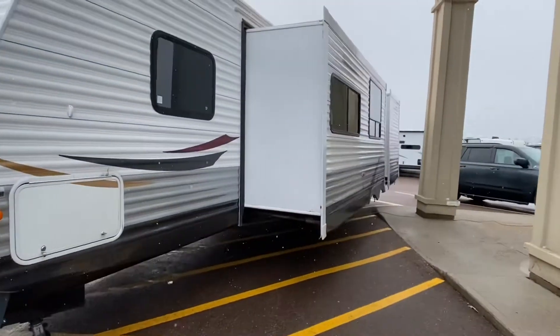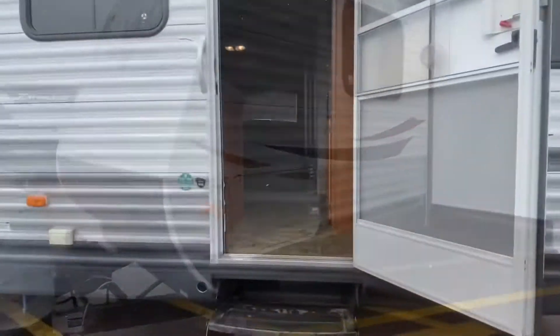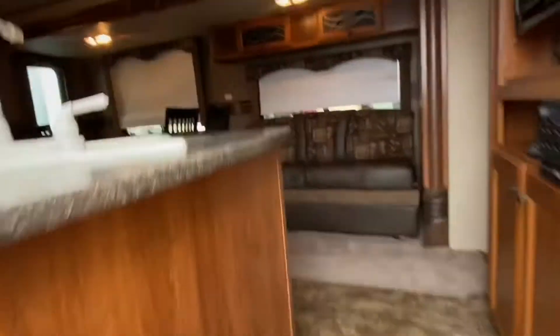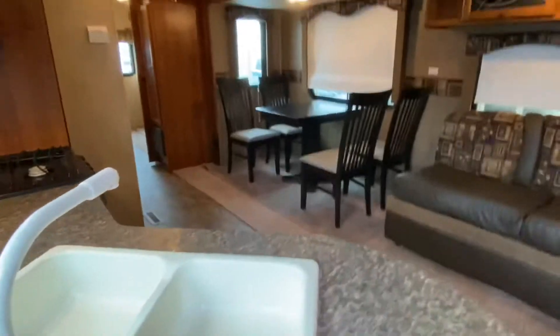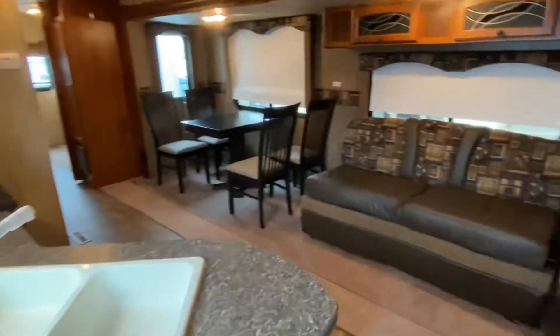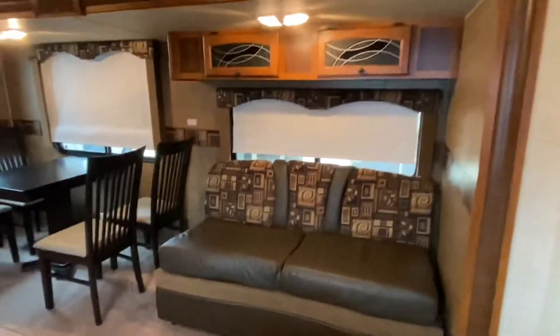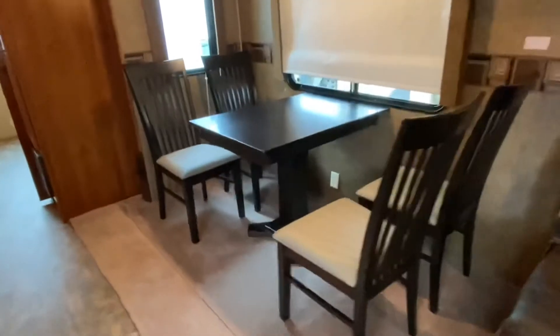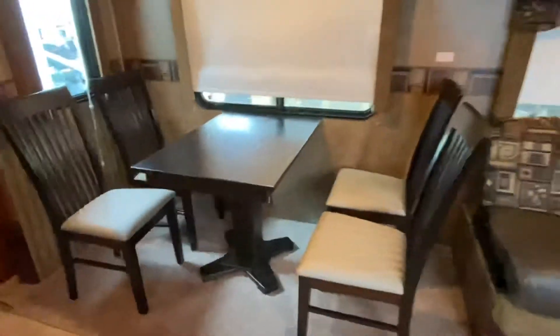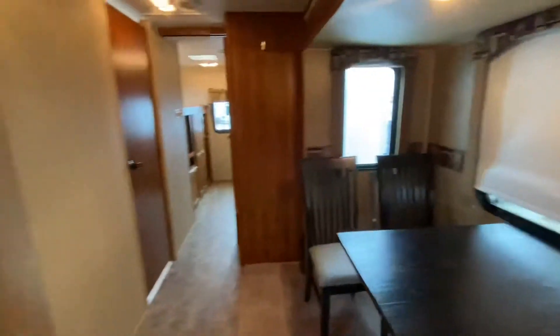Look at those slides — outside looks great! Let's go take a look inside. Walking into the 2013 Trail Runner, that couch does turn into a bed. We have four chairs and a table — look how roomy this is, incredible. Lots of windows.